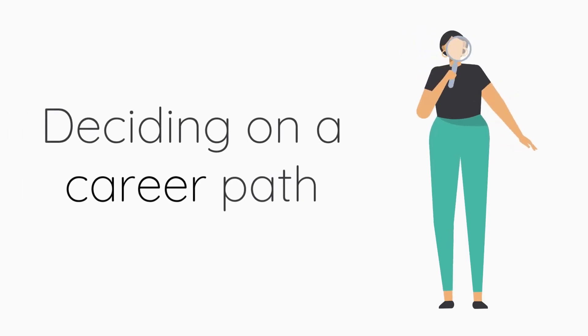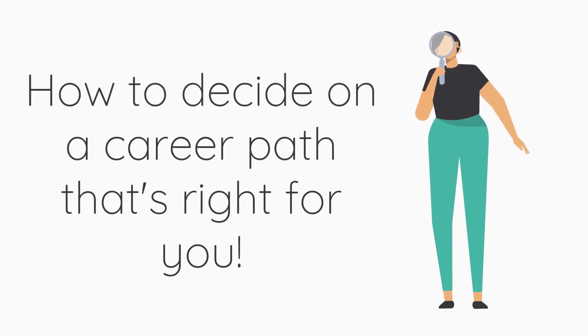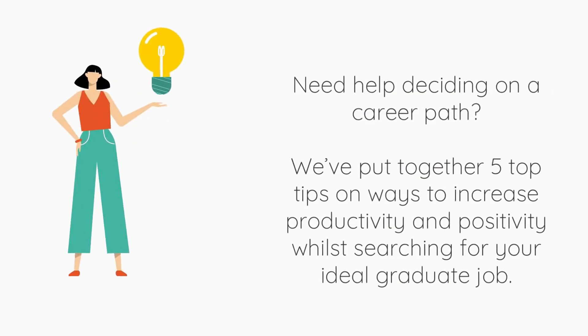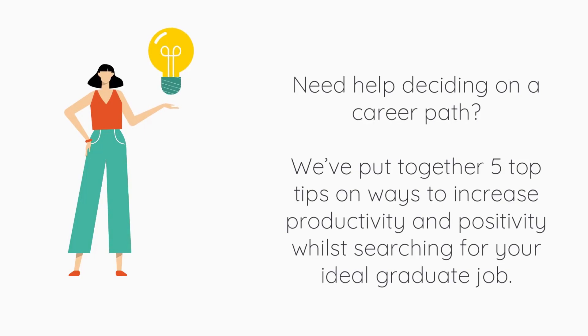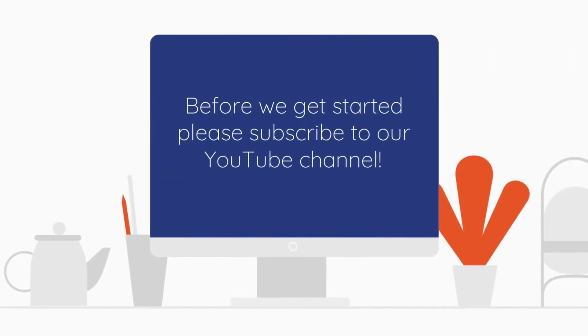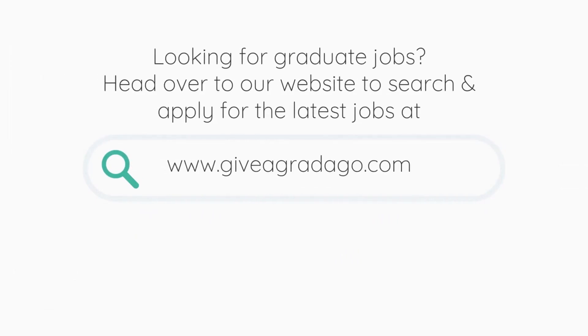How to decide on a career path that's right for you. Need help deciding on a career path? We've put together five top tips on ways to increase productivity and positivity while searching for your ideal graduate job. Please subscribe to our YouTube channel. Looking for graduate jobs? Head over to our website to search and apply for the latest jobs at giveagradago.com.